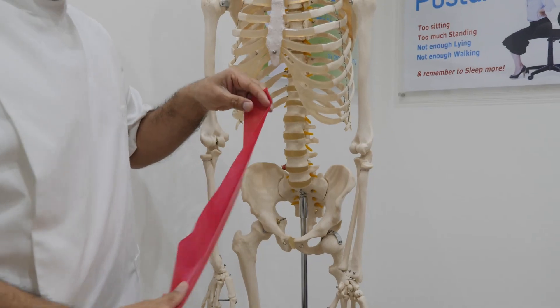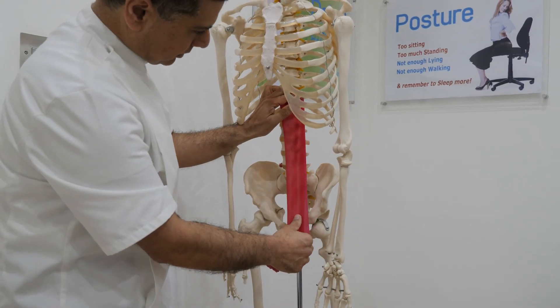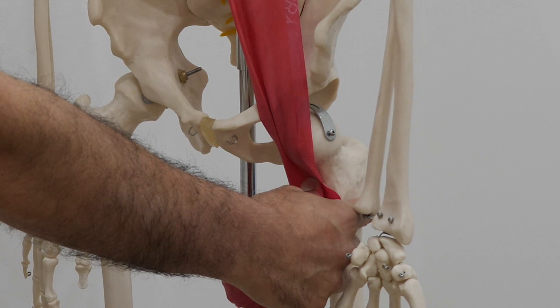So what is psoas and what does it do? Psoas starts at the front of the low back, it travels downwards and sidewards, goes through the pelvis, and it actually anchors onto the top of your leg bone. So this means that if you're lying on your back and psoas contracts, it either lifts your legs up or it produces a sit-up.